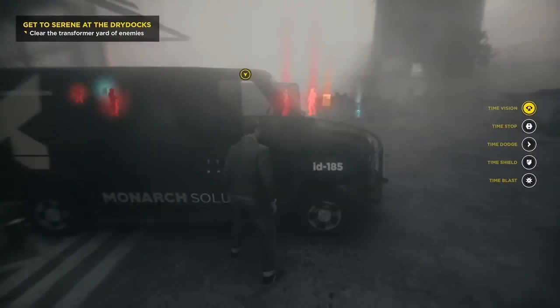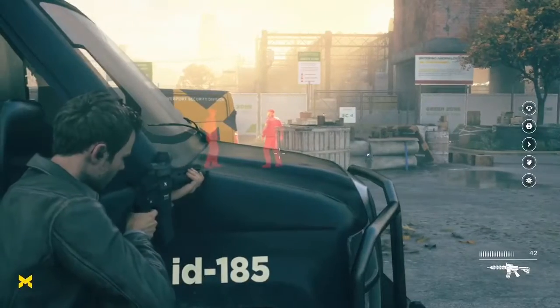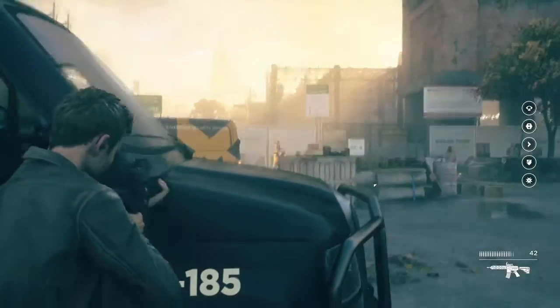Got the word. Safeguard squad's checking out that explosion. Striker team is establishing a defensive perimeter around Ground Zero. We got cover!